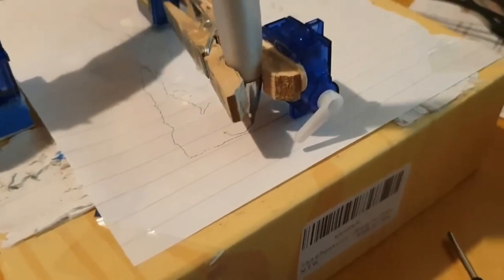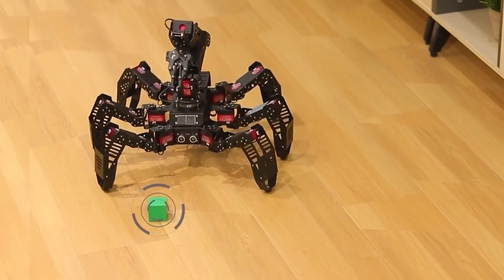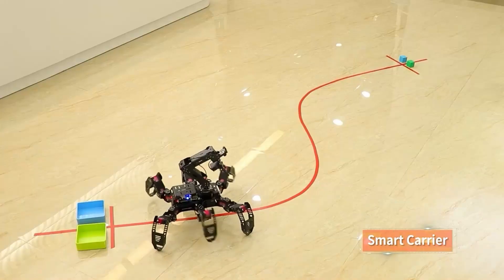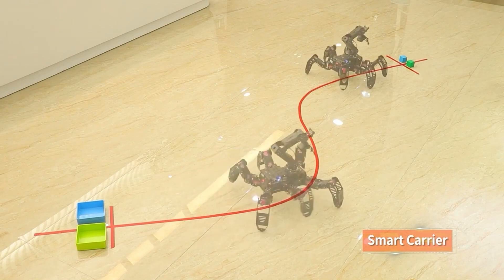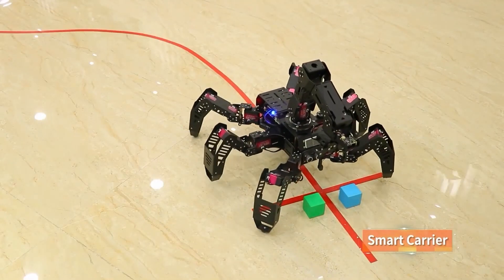Python is used to program the Raspberry Pi, allowing users to customize the plotting process. Our third project is an innovative spider bot that is entirely built with Raspberry Pi. This spider bot uses a camera module to perceive its surroundings and performs numerous fascinating tasks.